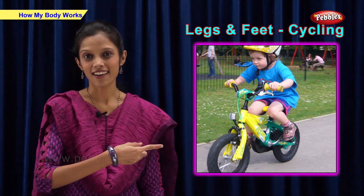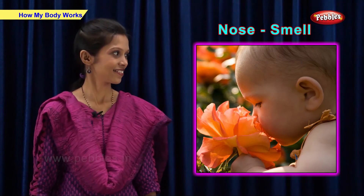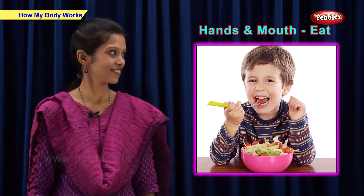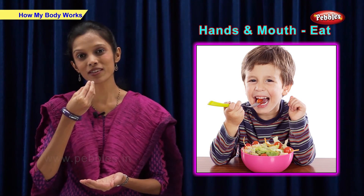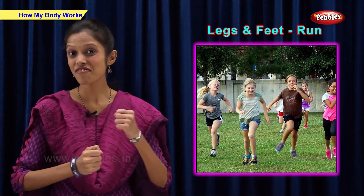He is cycling using his legs and feet. He is smelling using his nose. He is eating using his hand and mouth. He is walking using his legs and feet. He is running using his legs and feet.